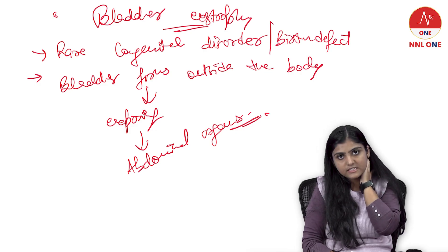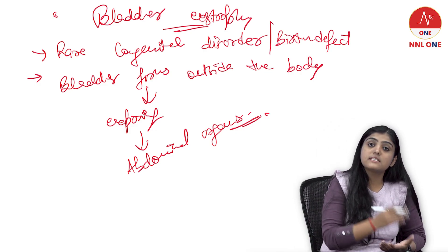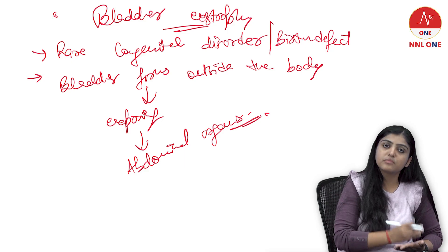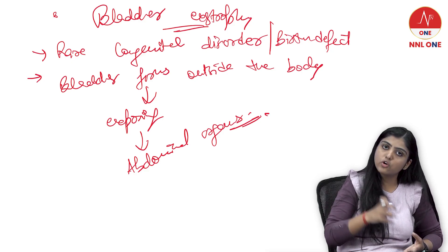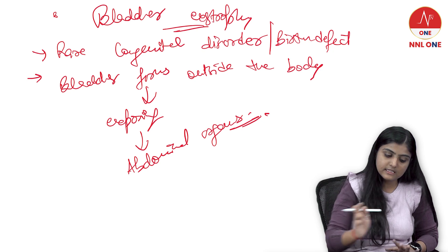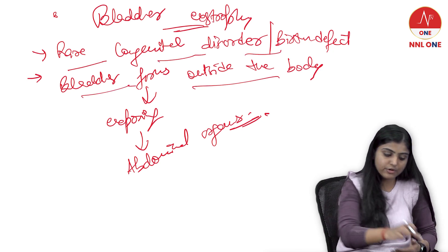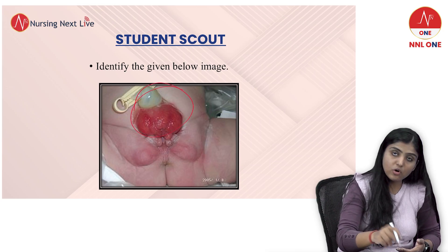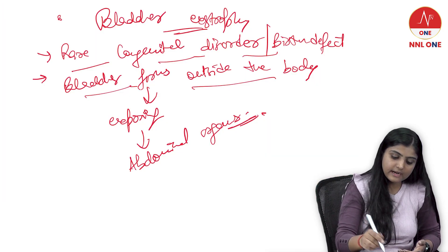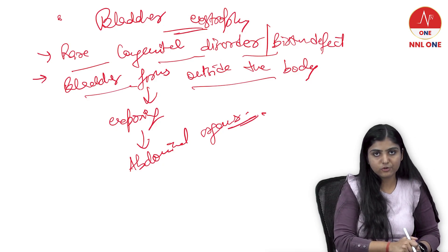This condition also involves the urinary system, the digestive system, and the reproductive system. The management for this condition is reconstructive surgery immediately after birth — the child has to undergo reconstructive surgery and the organs will be placed back in their correct positions. As you can see in the image, the bladder forms outside the body and exposes other abdominal organs, which is why the correct option is bladder exstrophy.